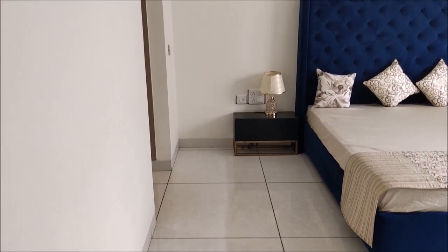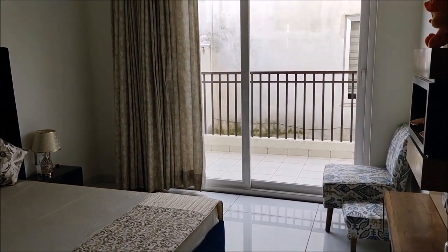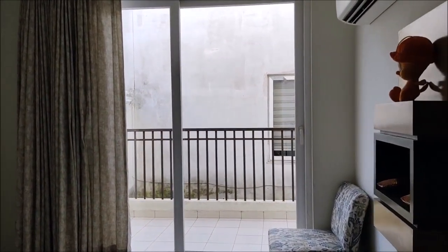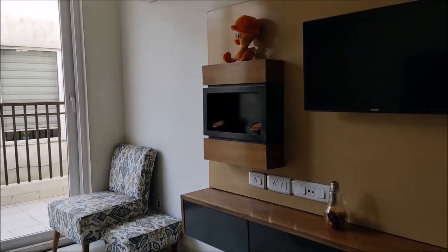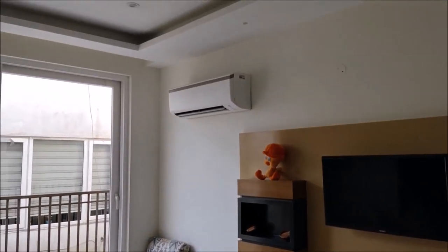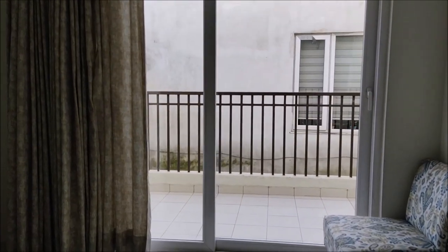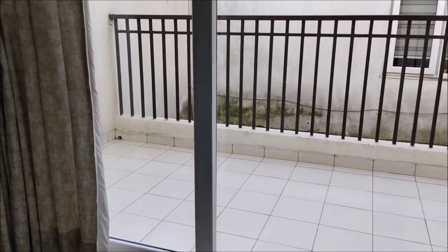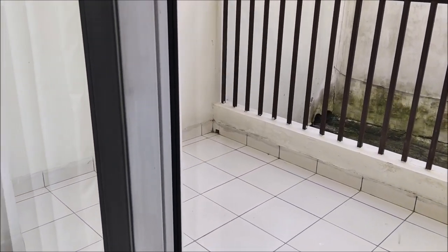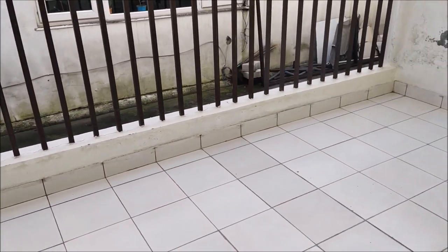This is the master bedroom. Size is 11x15. We also have a decorative hall ceiling here. It's a spacious bedroom. With this, you will see that we provide a spacious balcony of 6x16, so that you can sit in it and get good ventilation and sunlight.